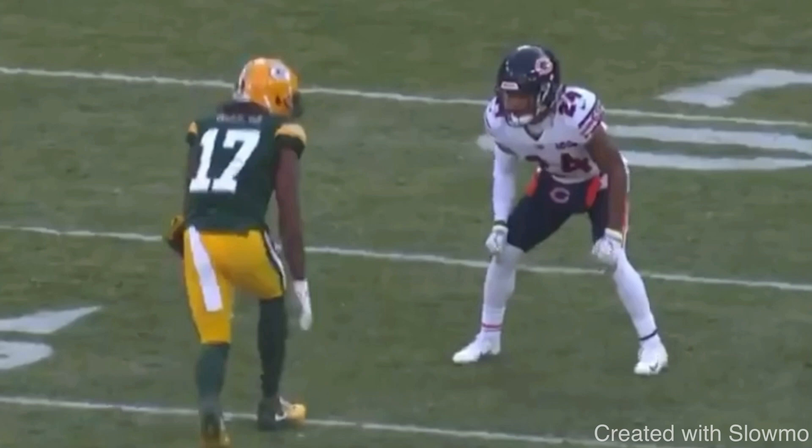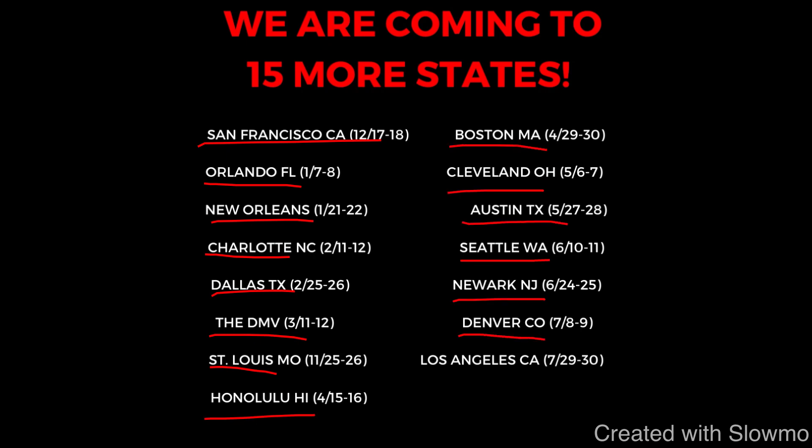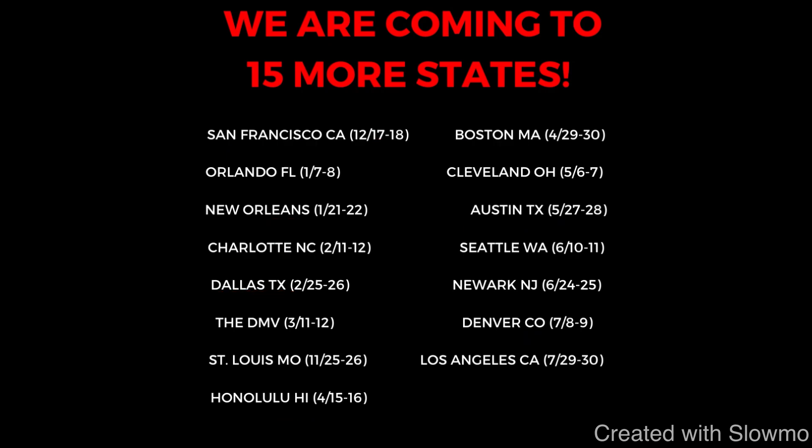If you're a wide receiver and you'd like to get some work in with us this offseason, we're going to be traveling out to 15 more states for two-day long QB and wide receiver training camp. Next up on our camp tour: San Francisco, Orlando, New Orleans, Charlotte, Dallas, the DMV, St. Louis, Honolulu, Boston, Cleveland, Austin, Seattle, New York/Newark, New Jersey, Denver, and Los Angeles. If you're local to one of those cities and you'd like to come get work in with us for two days — eight hours total of training — we'll have DBs out there for one-on-ones and half line. Check out the very first link in the description below.